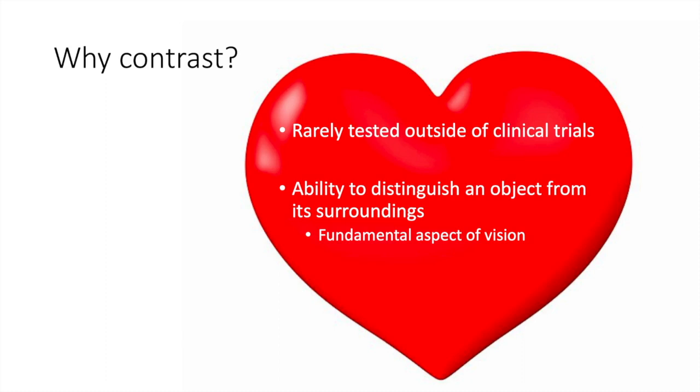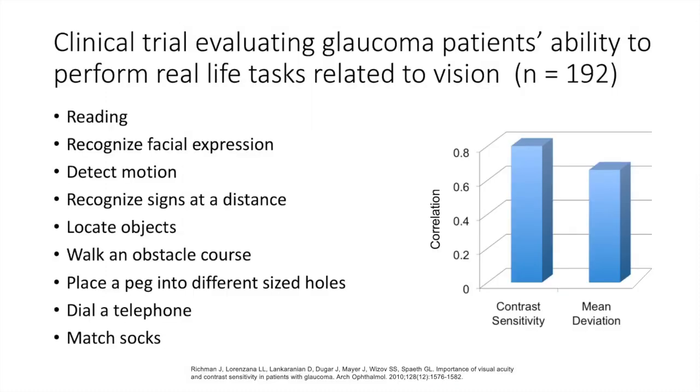The ability to distinguish an object from its background is pretty much a basic aspect of vision, which is incredibly important. The reason we really developed this comes from a trial we did many years ago, where we took glaucoma patients and evaluated how well they could do daily tasks related to vision. We didn't ask them how well they could do it — we tested them.